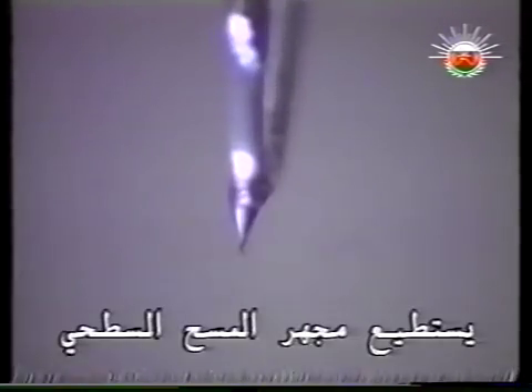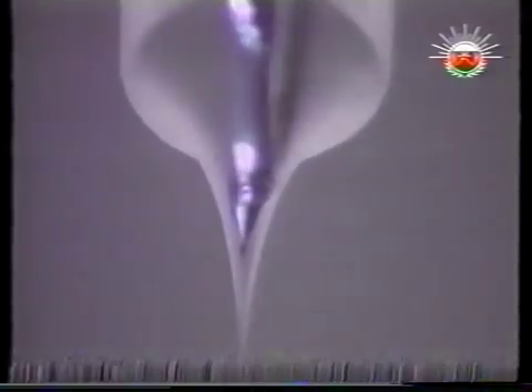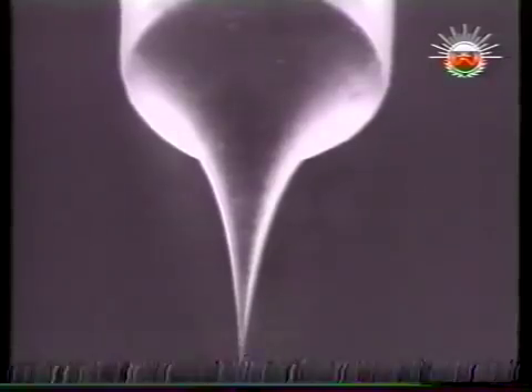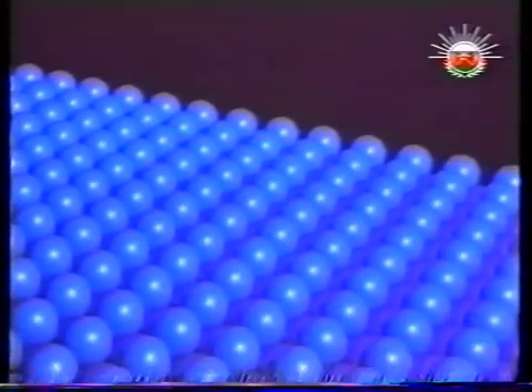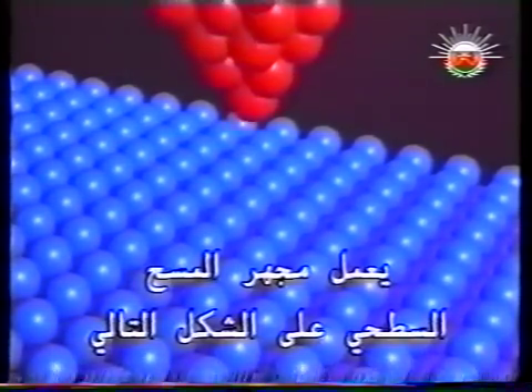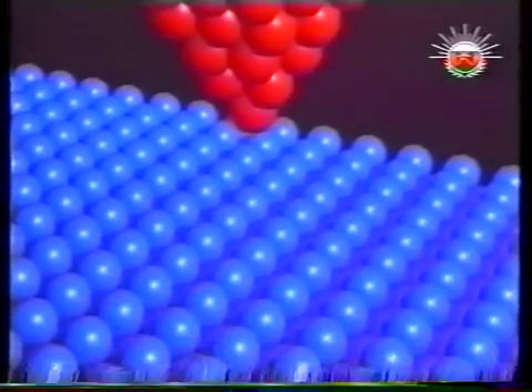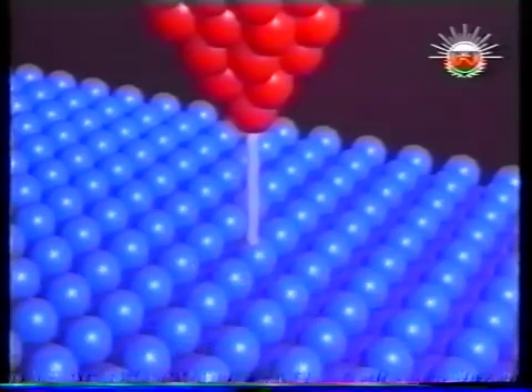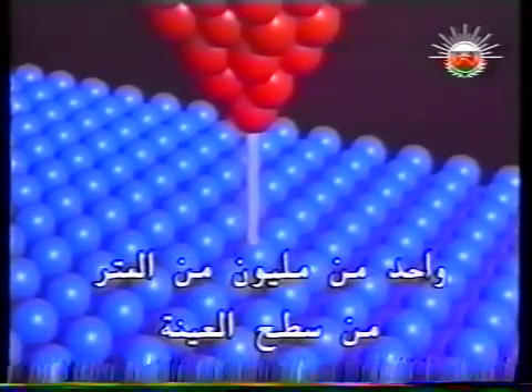A scanning tunneling microscope can reveal atomic structure in surface features using a needle-like metal probe. The tip of its needle lets the observer distinguish single atoms. The needle is lowered till the tip is one nanometer — one billionth of a meter — from the surface of the specimen.